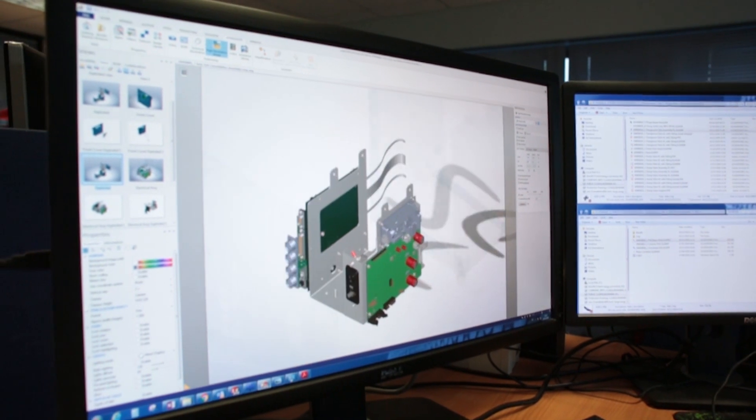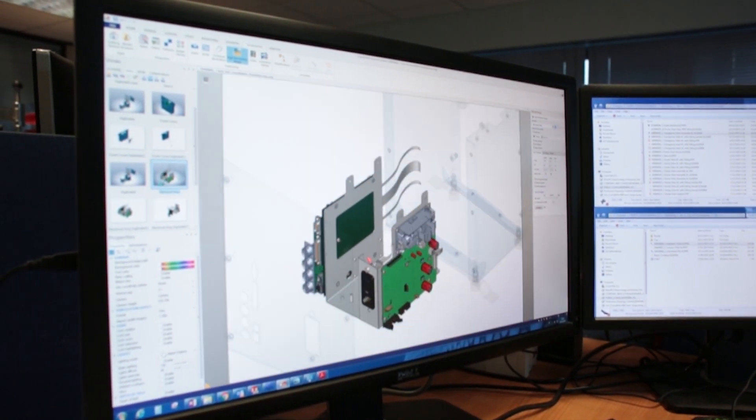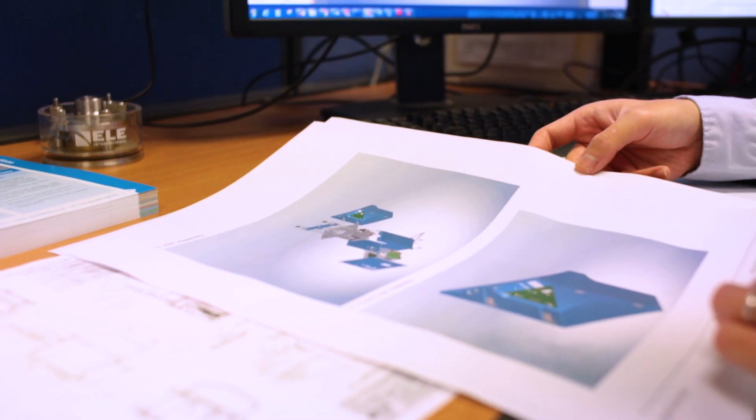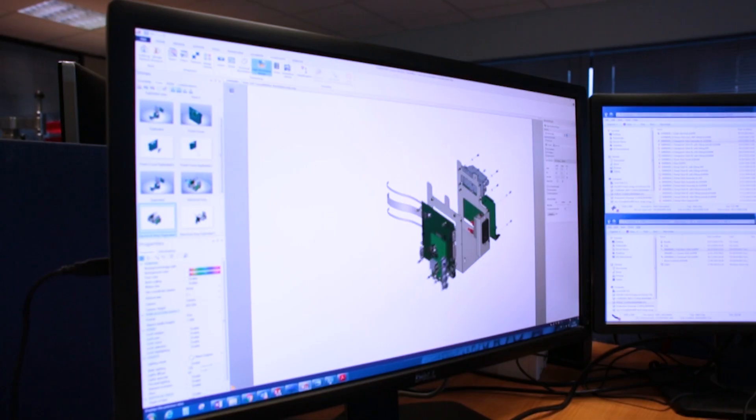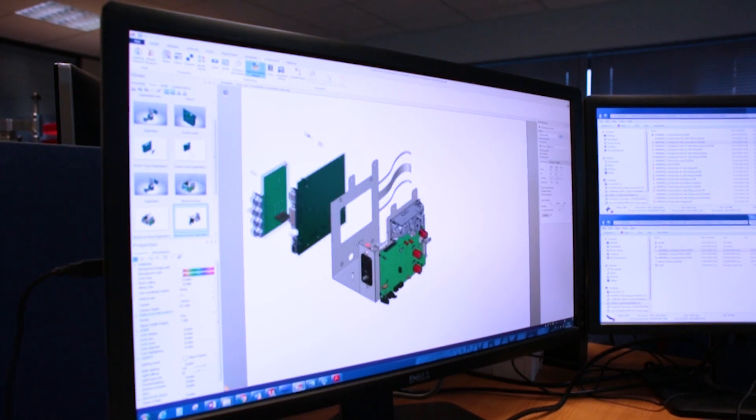We use Composer to create the exploded diagrams and videos for our service manuals. We've just started using videos as part of our service pack.